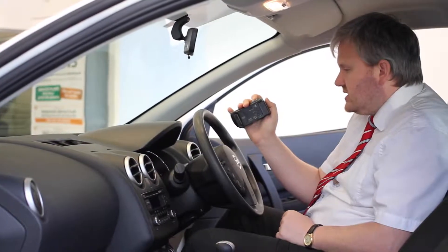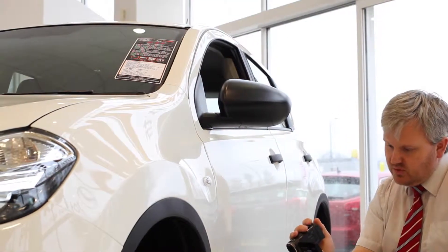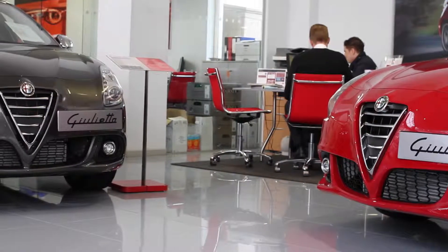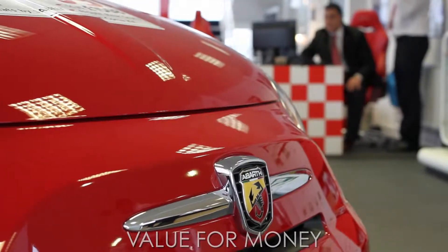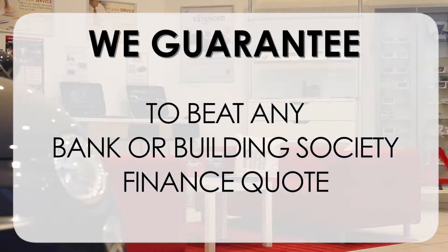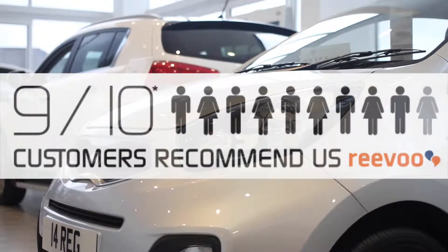If you would like more information or would like to look at any specific areas in more detail, please click the link so we can send you a personalised extended video to your specific requirements — this may take a few hours so please bear with us. At Wessex Garages we pride ourselves on our three pillars: total trust, transparency and value for money. This, alongside our guarantee to beat any bank or building society finance quote, means you can purchase with confidence, and is why 9 out of 10 of our customers recommend us on Revu.